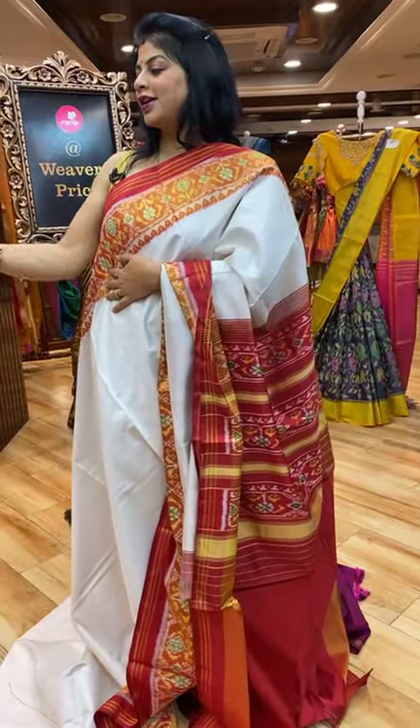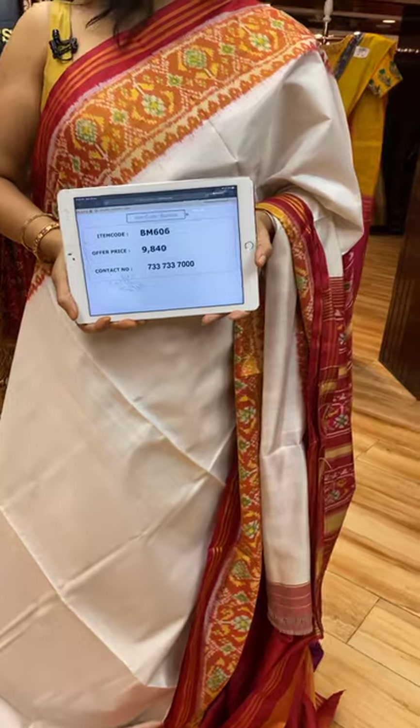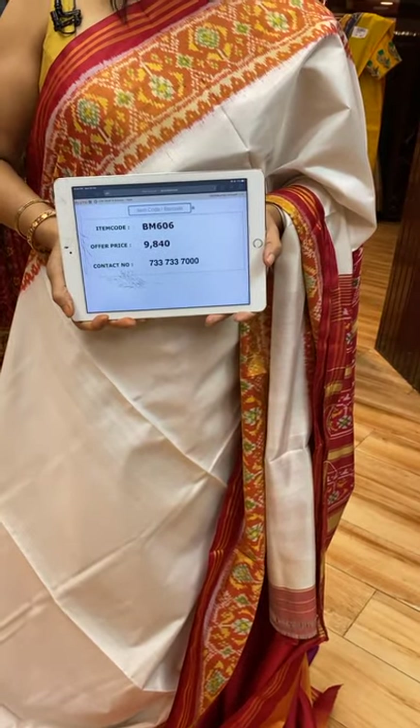Very beautiful saree. People have to talk about the went queues — they are exclusive stairs. Pallu contrast.